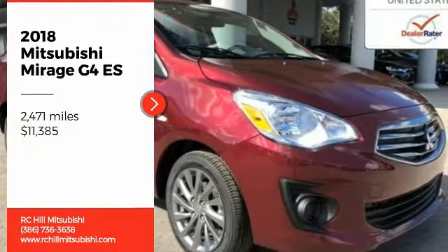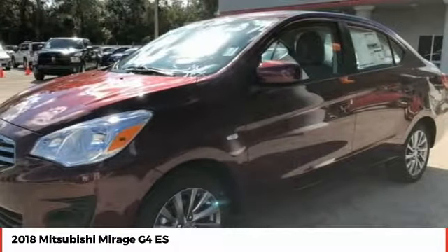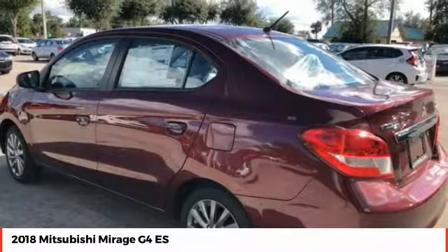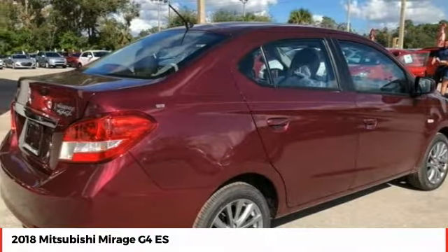Stop by and take a look at the 2018 Mirage G4. The Mitsubishi Mirage G4 is a subcompact sedan with fantastic fuel economy. The Mirage G4 also comes standard with a variety of safety features such as front and side airbags, four-wheel anti-lock brakes, and traction and stability control.